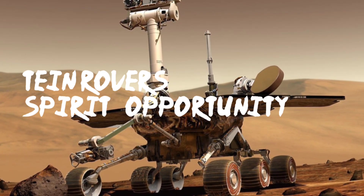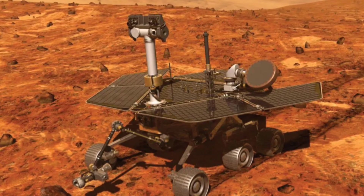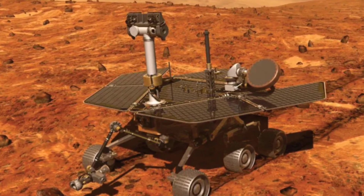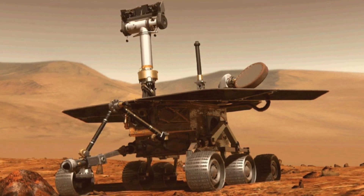Next were the twin rovers Spirit and Opportunity. In 2003, NASA launched the Mars Exploration Rover Program, or MER. The main objective of the mission was to find any evidence indicating historical water-related activity on the Martian surface.